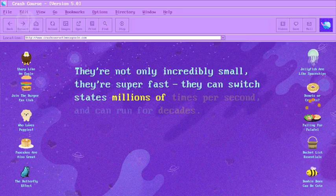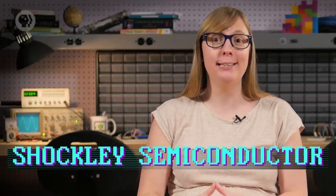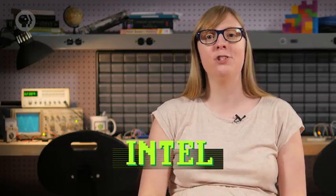Transistors can switch states millions of times per second and can run for decades. A lot of this transistor and semiconductor development happened in the Santa Clara Valley, between San Francisco and San Jose, California. Since the most common material used to create semiconductors is silicon, this region soon became known as Silicon Valley. Even William Shockley moved there, founding Shockley Semiconductor, whose employees later founded Fairchild Semiconductors, whose employees later founded Intel — the world's largest computer chip maker today.